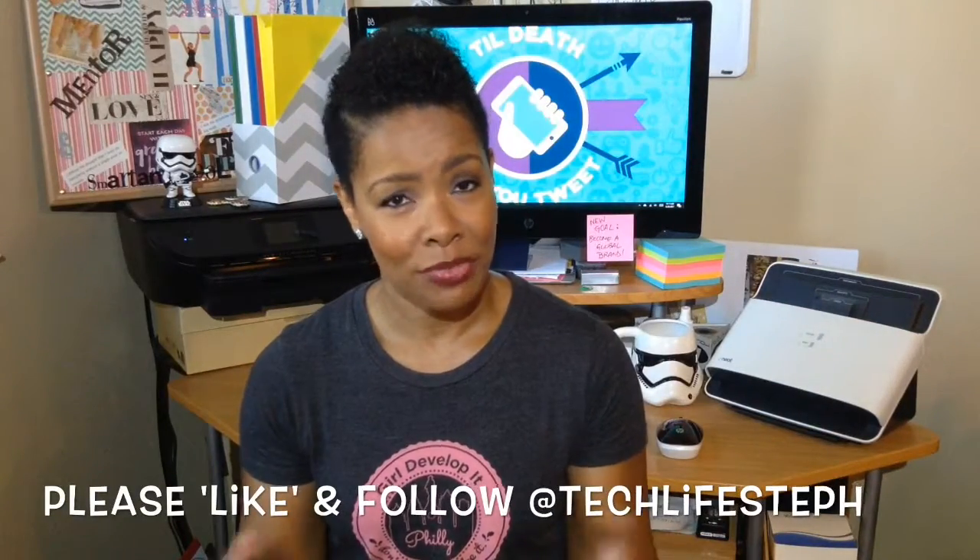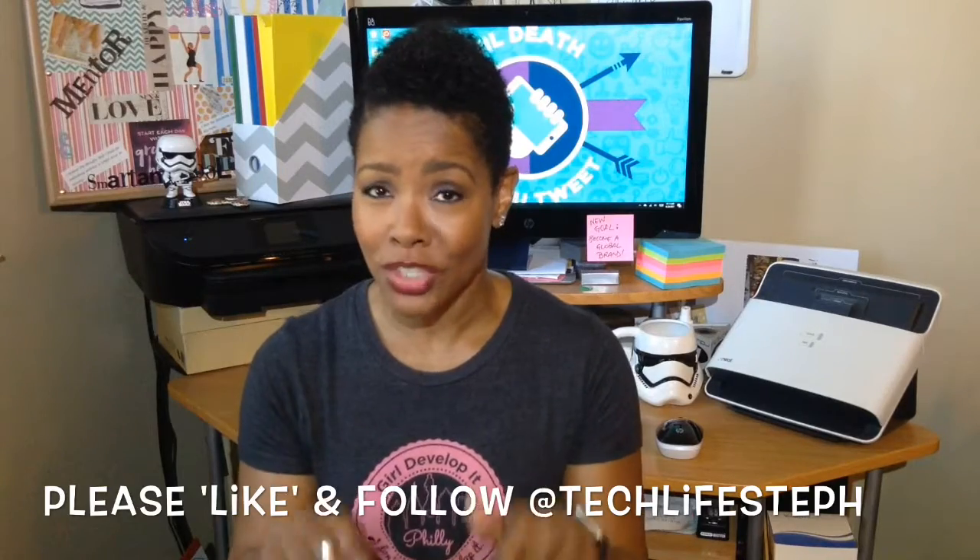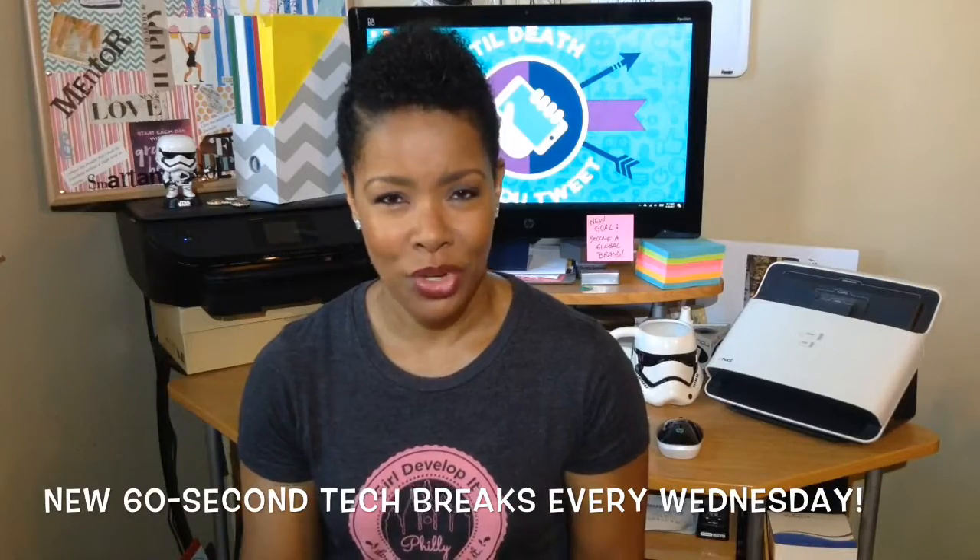You'll get more travel tech tips in future videos, but like this one, share it and follow me around the web at TechLifeSteph. And meet me right back here next week for another 60 second tech break.